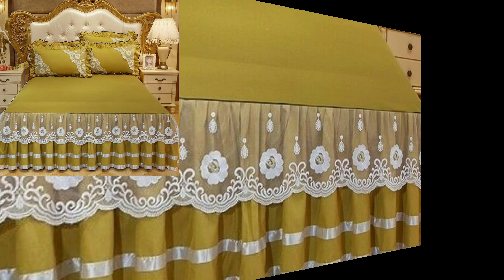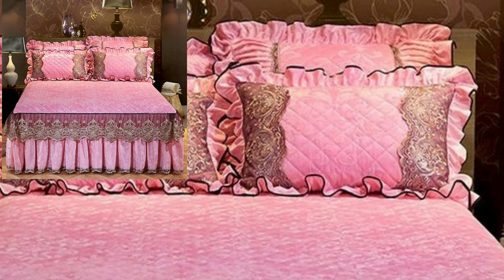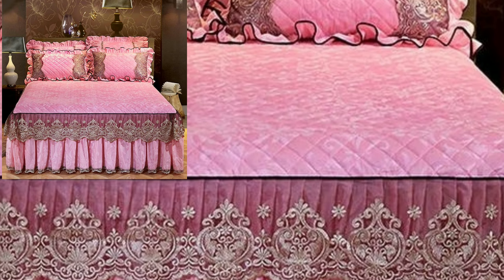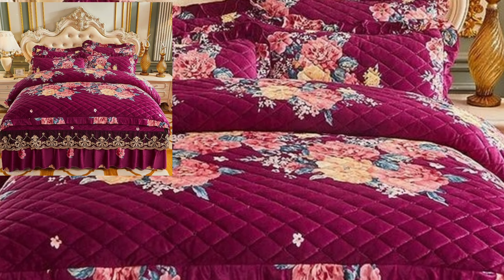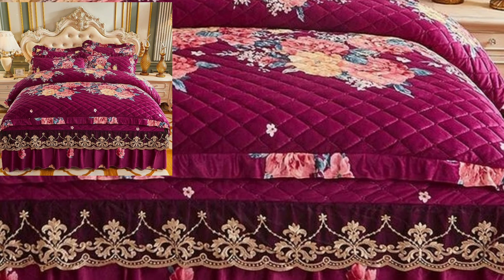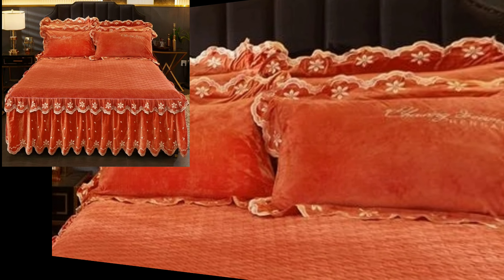Your positive feedback encourages me and motivates me to bring new and free bedsheet designs. You will see in this video plain and printed bedsheet designs with matching bedroom and bedroom furniture.